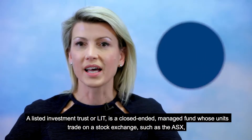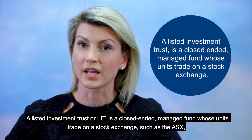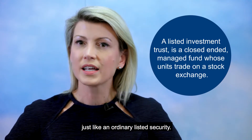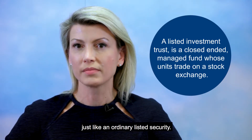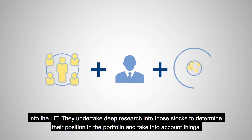A Listed Investment Trust or LIT is a closed-ended managed fund whose units trade on a stock exchange such as the ASX, just like an ordinary listed security. A Listed Investment Trust has an investment team and a portfolio manager who actively selects the underlying stocks or shares that go into the LIT.